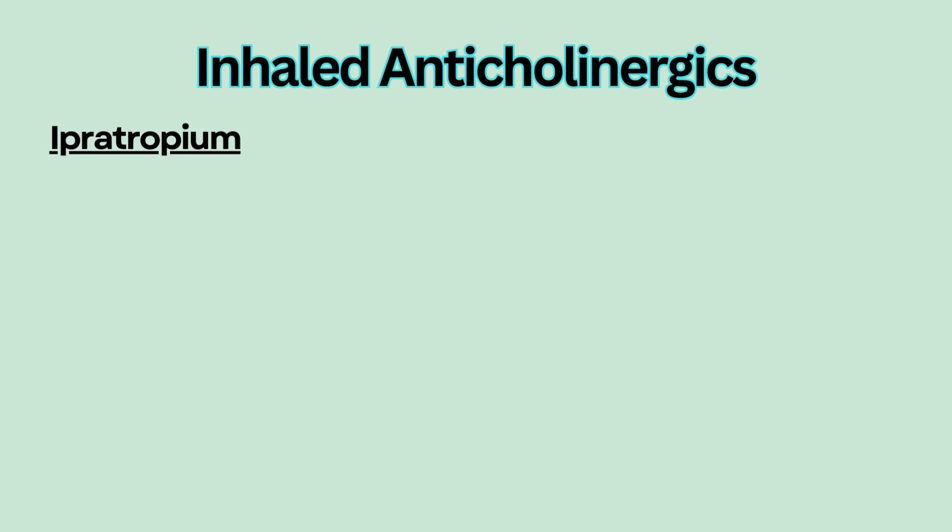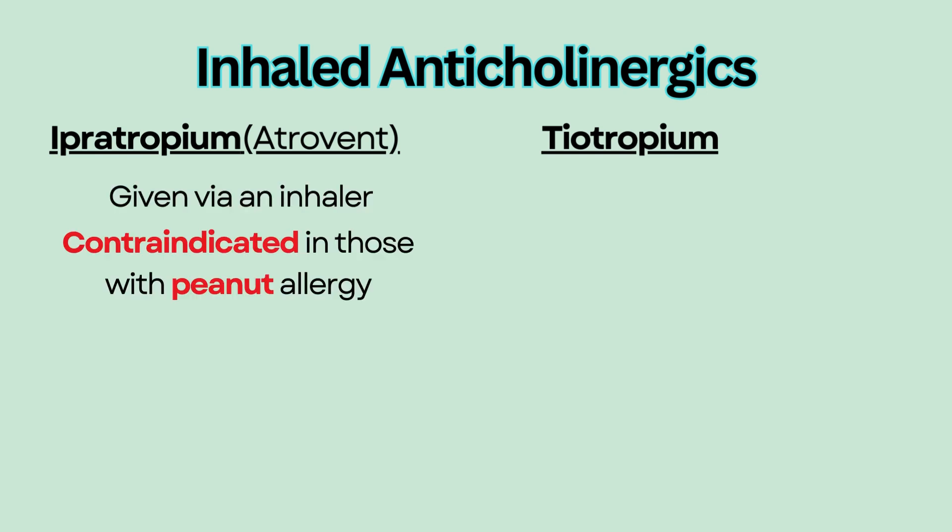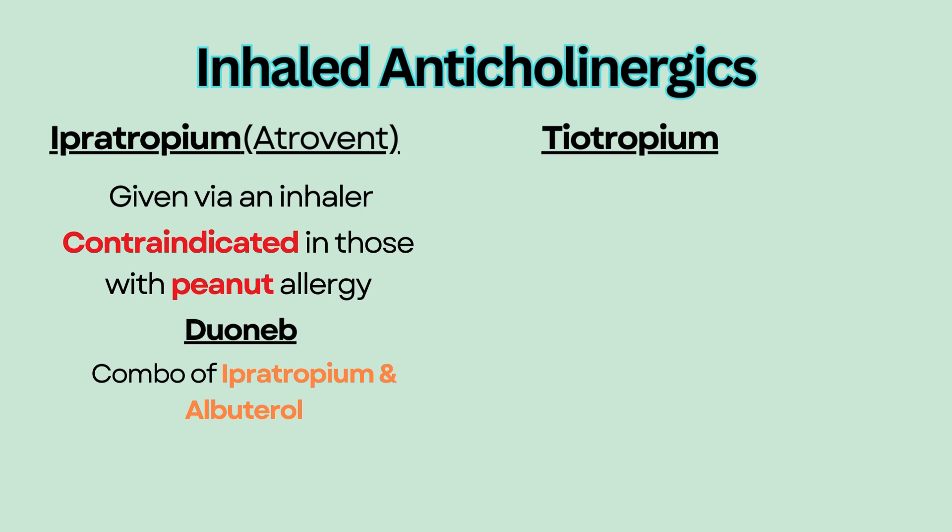Examples of inhaled anticholinergics include ipratropium and tiotropium. Ipratropium, also known as Atrovent, is an oral inhalation medication given via an inhaler. It is contraindicated in those with peanut allergy because it contains soy lecithin, which is in the same plant family as peanuts. Ipratropium can be used in combination with albuterol; this combination is called Duoneb, which is given via a nebulizer.